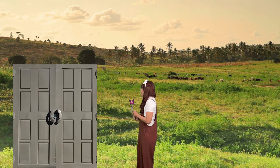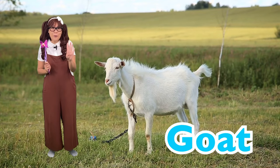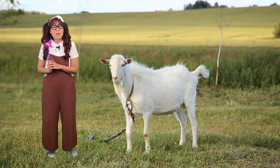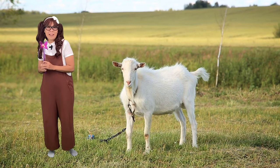I see goats! Come on, let's go! Goats have four stomachs and they're herbivores, which means they only eat plants. Let's go check out some other animals.